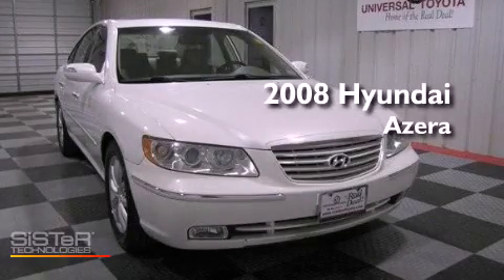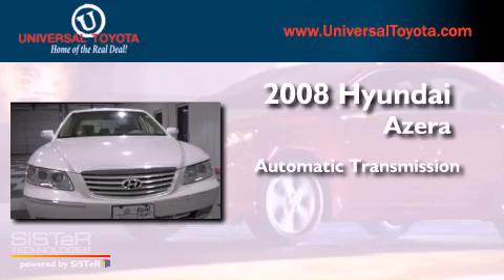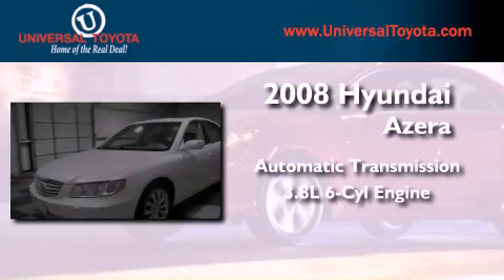This is a 2008 Hyundai Azera. This four-door sedan has an automatic transmission and a 3.8 liter V6.